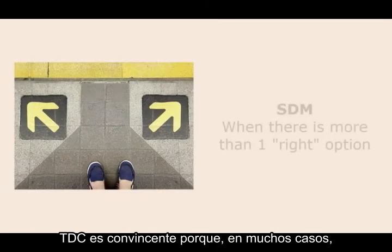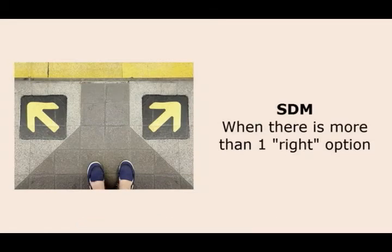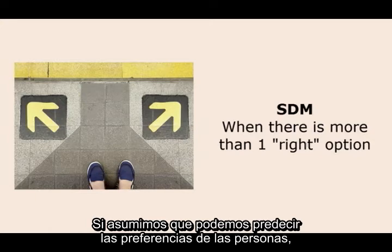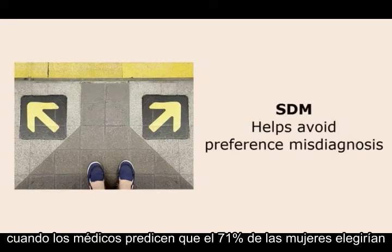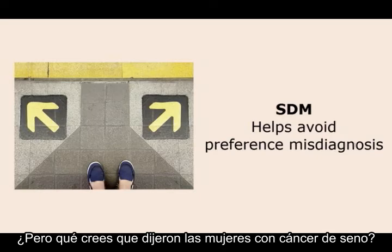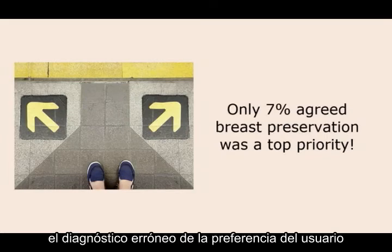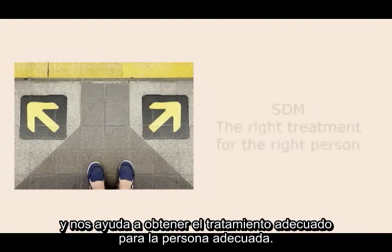Third, shared decision-making is compelling because in many instances there is more than one right option, as we saw in our vignette on early-stage breast cancer. In situations where there is more than one right option, it is important to match individual preference with choice of treatment. If we assume we can predict people's preferences, then we are at risk of making a preference misdiagnosis. For instance, physicians predict 71% of women would choose breast preservation as a top priority. But only 7% of women with breast cancer agreed that breast preservation was a top priority. Preference misdiagnosis happens all too frequently. Shared decision-making prevents preference misdiagnosis and helps us get the right treatment for the right person.